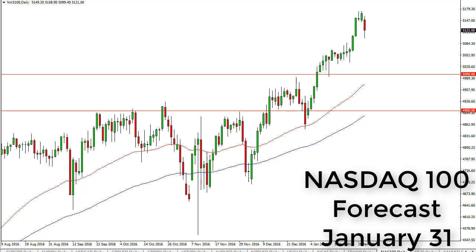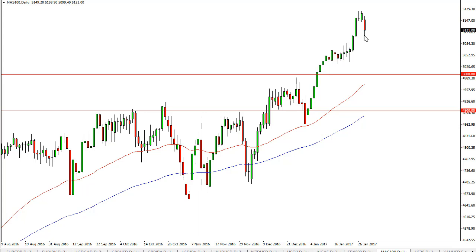NASDAQ 100 daily forecast for January 31st by FXEmpire. The NASDAQ 100 fell a bit during the day on Monday as U.S. stock markets in general took a little bit of a nosedive.